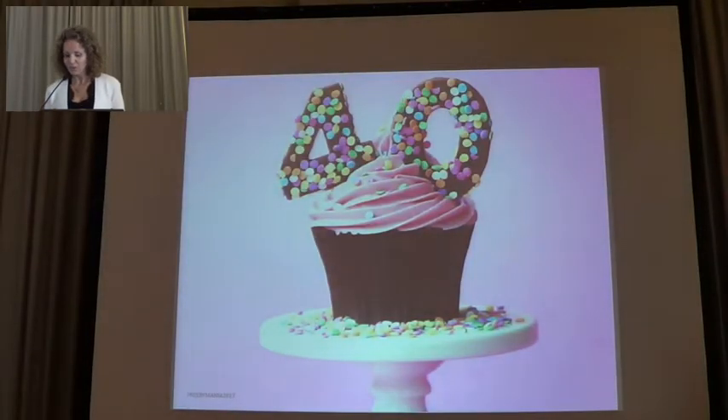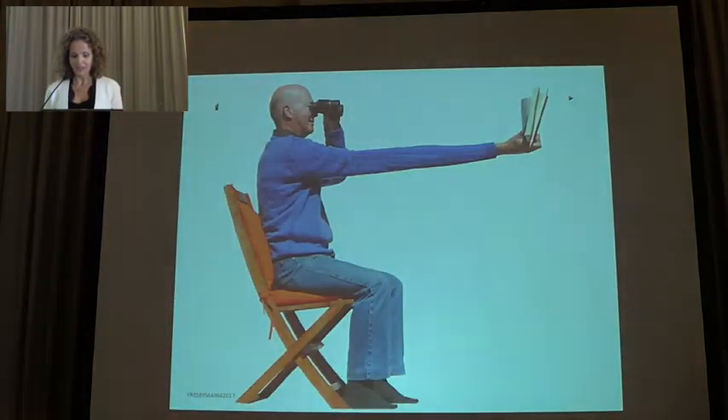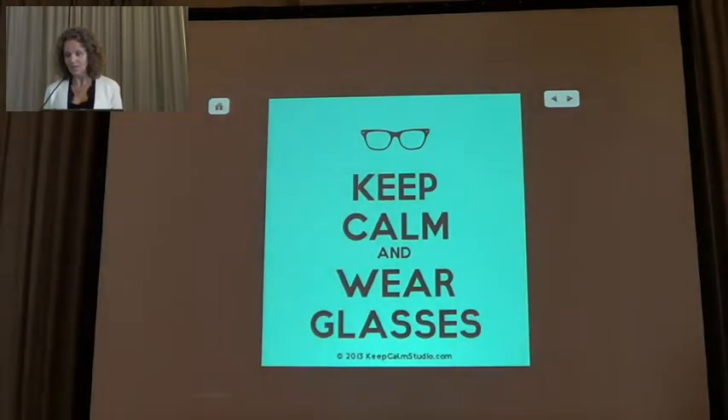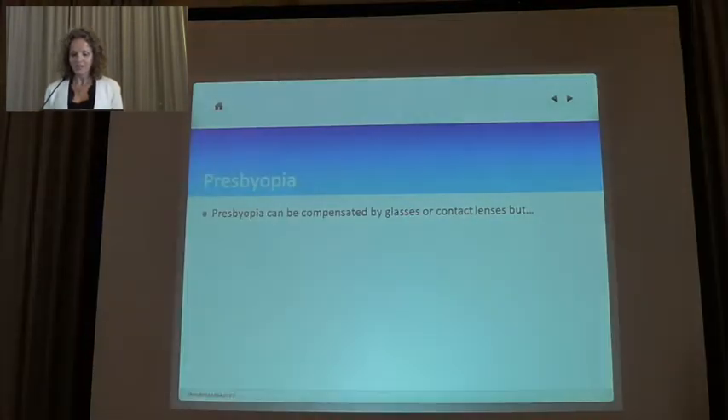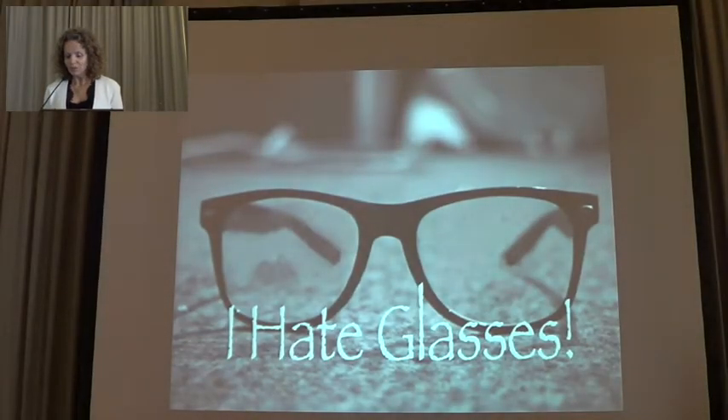When you turn 40, after the party and the cake, you will soon be aware that it will be downhill from here. And that, together with many other things, presbyopia will arrive. You can just accept it, or you can wear glasses and start the journey of surgery.